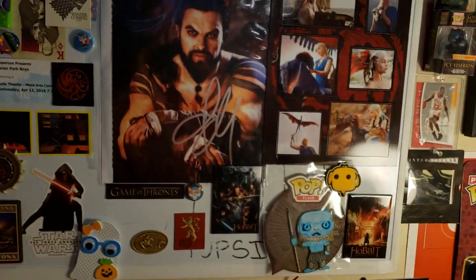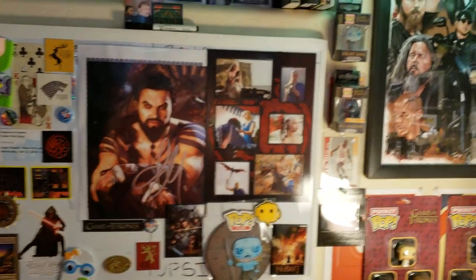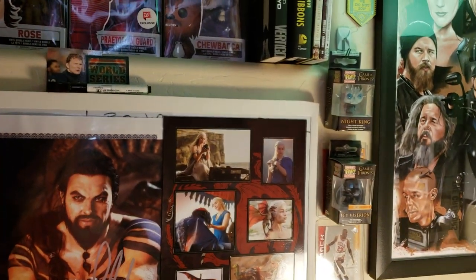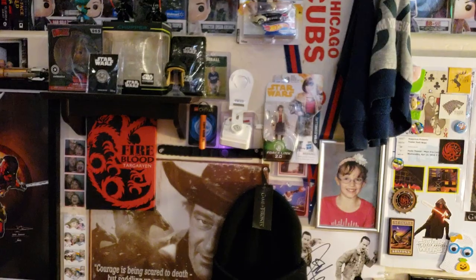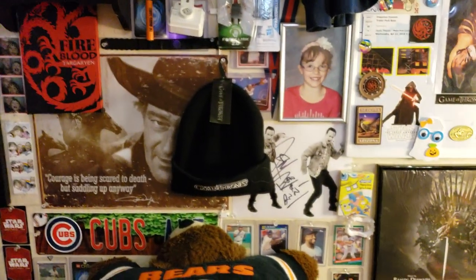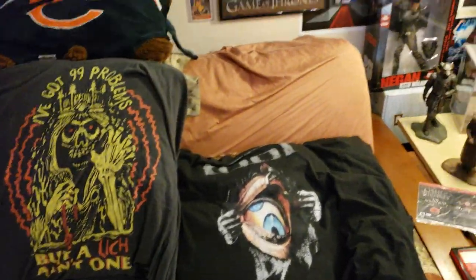I'll come up here. There's Jason Momoa's autograph. Some more magnets. The Night King. Icy Viserion. Pocket Pops. And then Fire and Blood. I have all the t-shirts as well to go with it. All the Pocket Pops. Everything.